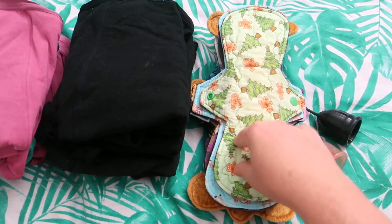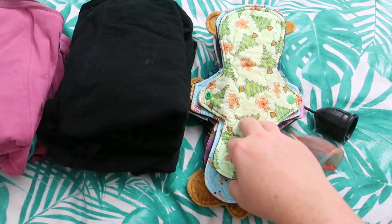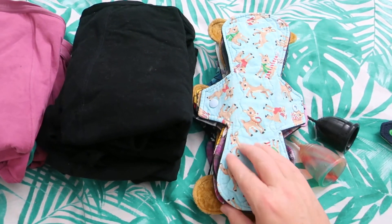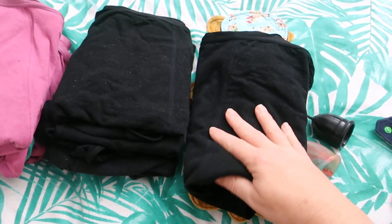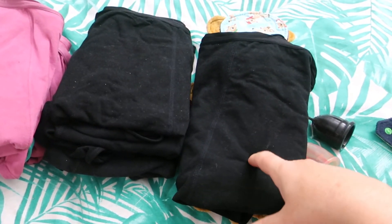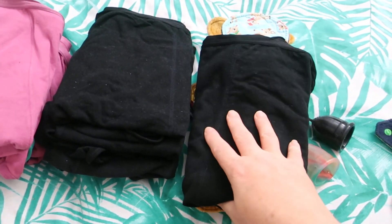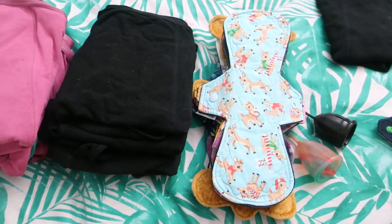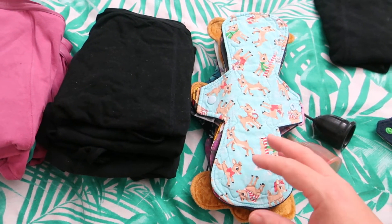I've got this 10 inch Gingerbread by Handmade by Hetty. It is cotton knit topped, zorb and flannel cord and fleece on the back. Then I wore it with this Anko period underwear. I'll be doing a review of these, I imagine somewhere in January or February. I nearly always wear period underwear and a pad as well because I am quite heavy.